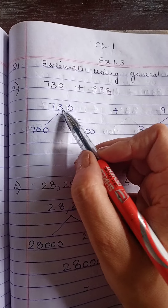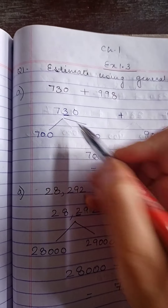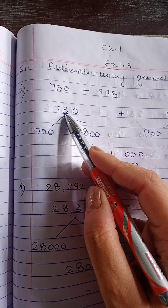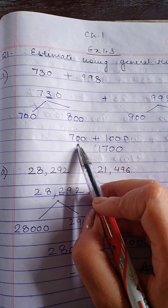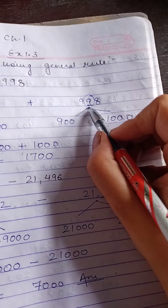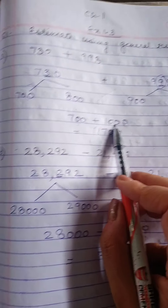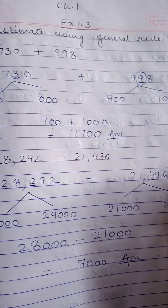As the rule says, the number is given in 100s, so we have to estimate using the tens digit. For 730, the tens digit is 3, which lies between 1 to 4, so we take the starting value: 700. For 998, we look at the tens position — it is 9, which lies between 5 to 9, so we take the ending term: 1000. Now we add these two numbers and we get 1700 as our answer.